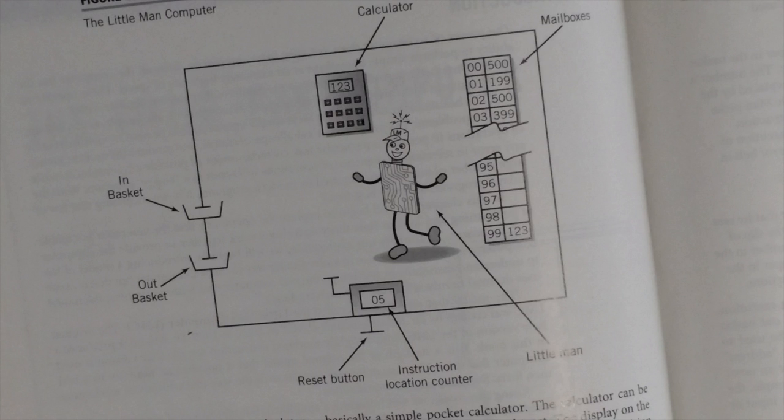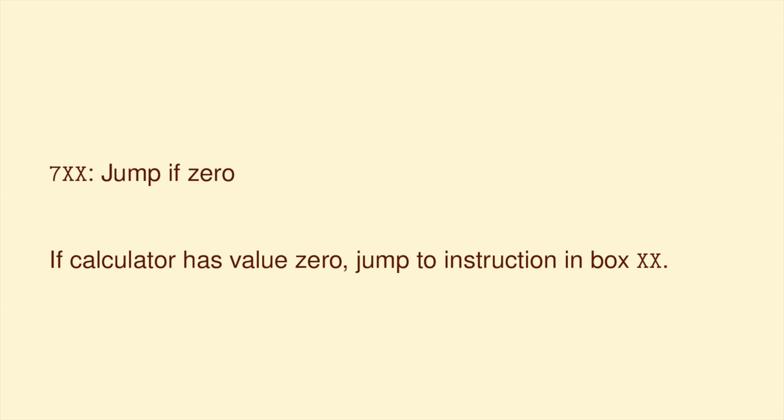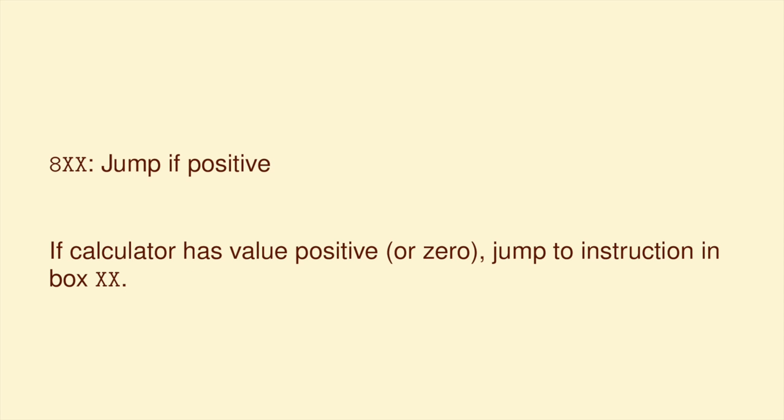The next three operations involve jumping from one box to another. If the first digit is a six, this is the jump instruction — it tells the man to jump over to box XX and continue from there. First digit seven is a jump if zero: the little man checks the calculator answer, and if it's zero, then he jumps; otherwise, he just goes on to the next box as usual. First digit eight is jump if positive: the little man checks the calculator answer, and he jumps as long as it's not negative — that is, if it's a positive number or zero.